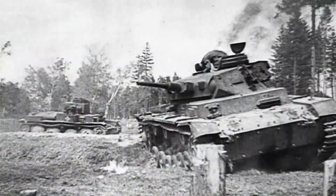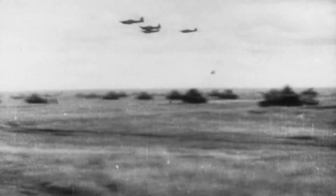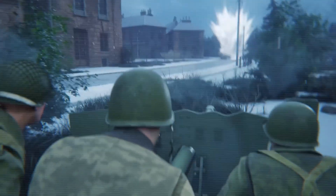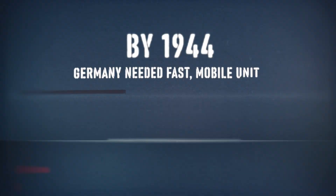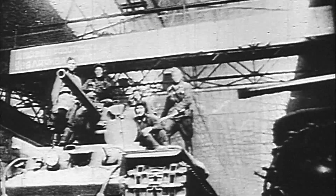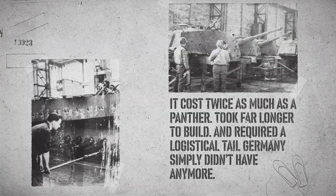Many broke down on the way, ran out of fuel, got stuck in mud, or were destroyed from the air while being towed. Even when they did fight, their slow traverse, limited visibility, and heavy weight meant that ambushes or flanking maneuvers could take them out. The real problem wasn't the King Tiger itself — it was what the war had become. By 1944, Germany needed fast, mobile units. It needed tanks that were easy to repair, cheap to build, and quick to deploy. The King Tiger was none of those things.